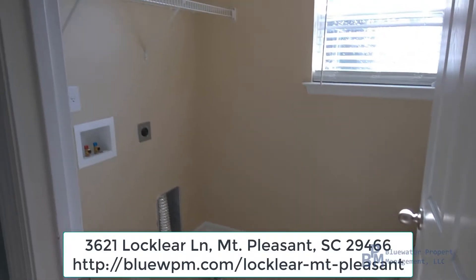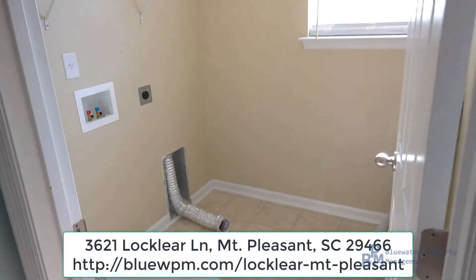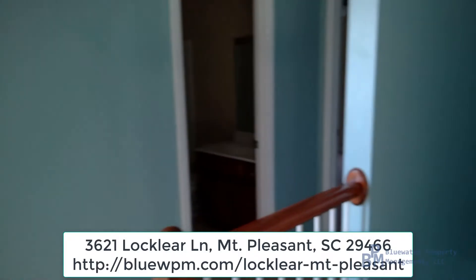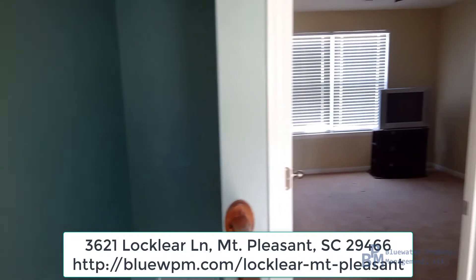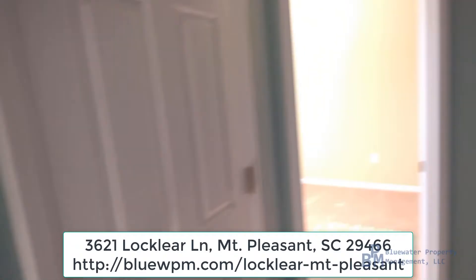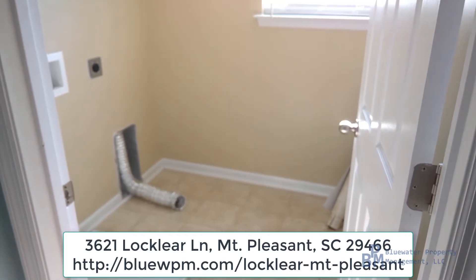We're here at 3621 Locklear Lane, just wanted to do a quick little video here of the laundry room. The laundry room is on the second floor where the three bedrooms are located. The nice benefit of that is you're not lugging your clothes up and down the stairs. It's just one of those little conveniences that are wonderful and you don't really notice it until you're here.